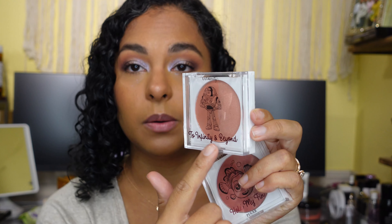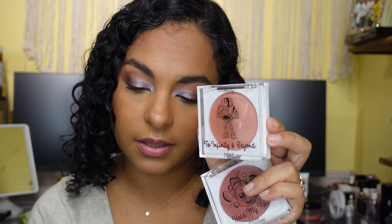I got all three of the Pixar blushes. This is Hide and Shriek which is the Monsters Inc one. Then we have To Infinity and Beyond which is the Toy Story one — I love the color on that the most; it has a little bit of warmth to it like a terracotta, with a matte shade and a shimmer shade. This one is a more rosy tone. And then the last one is the berry one which is the Finding Nemo themed one — beautiful.